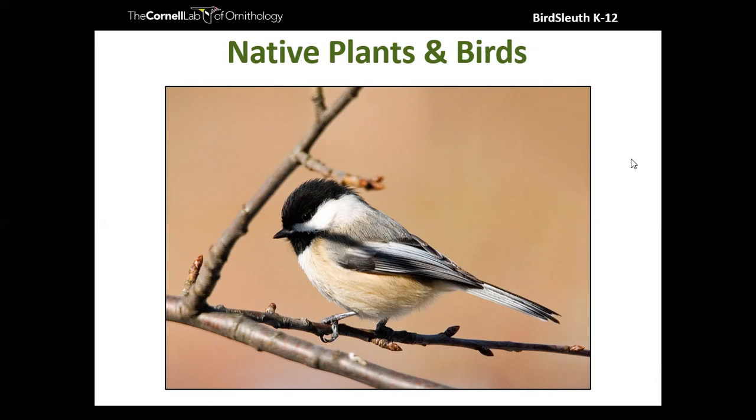As Janet mentioned in the chat — 'Bringing Nature Home' by Doug Tallamy is a great resource. That was actually one of our sources for many of these facts. He's an amazing researcher.